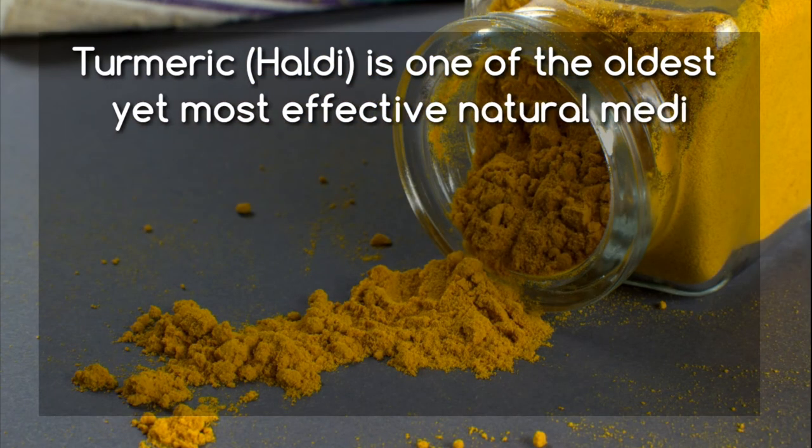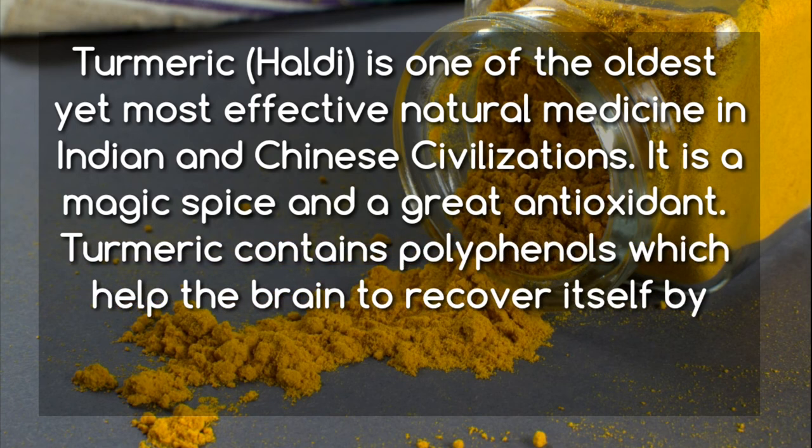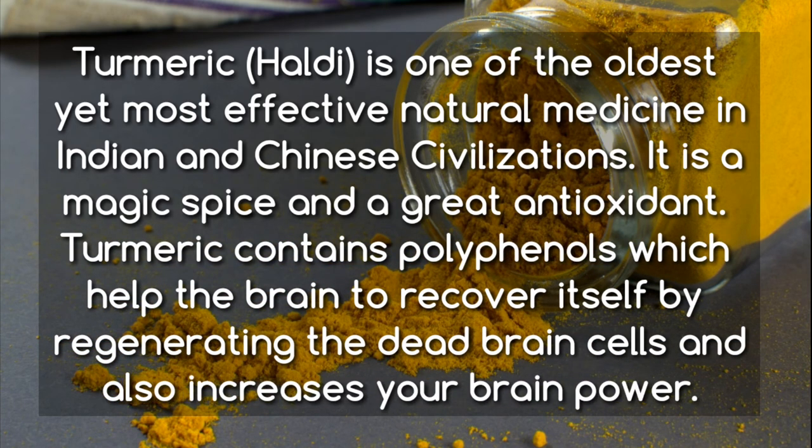Turmeric (Paldi) is one of the oldest yet most effective natural medicines in Indian and Chinese civilizations. It is a magic spice and a great antioxidant. Turmeric contains polyphenols which help the brain to recover itself by regenerating dead brain cells and also increases your brain power.